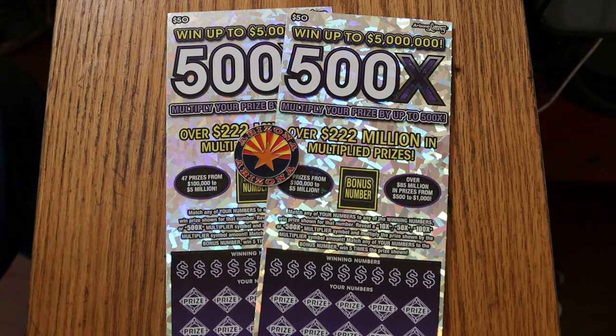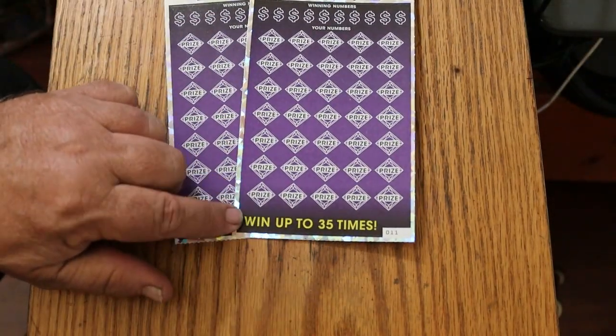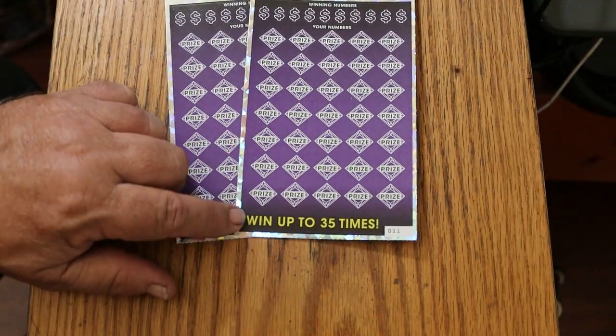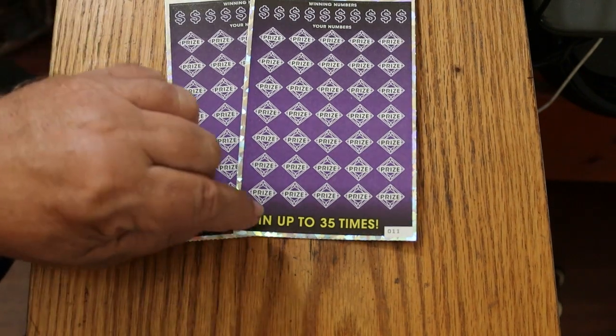It's simple: match your number to the winning numbers, find the multipliers of 10, 50, 100, or 500 times, or you can get the bonus number for five times. And it's possible to get a manual win-all, although I have yet to do that. It is my last goal on this ticket — I've done everything else, including claimers.